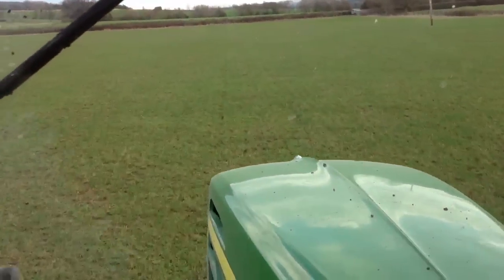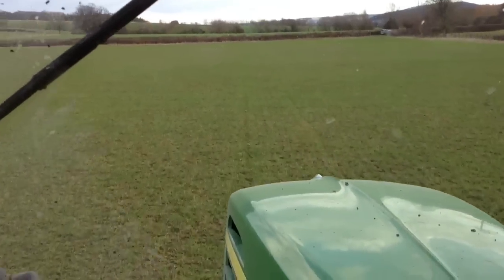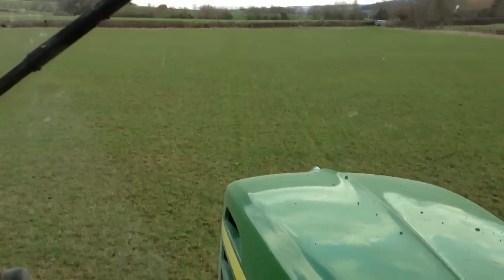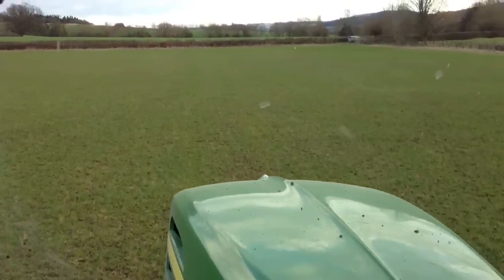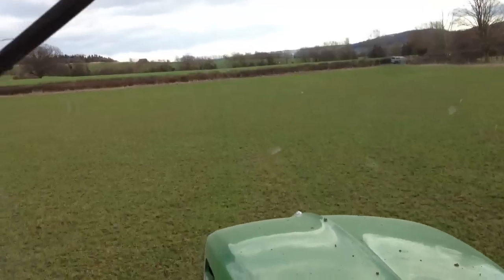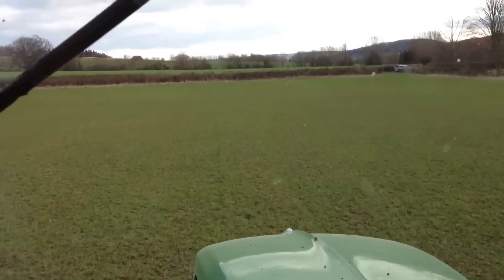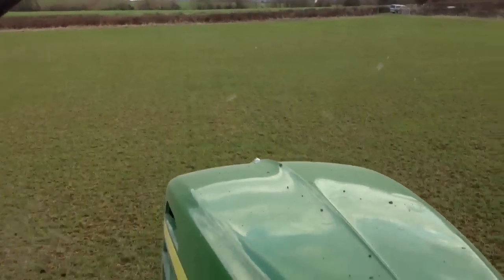It's the 12th of January and we're out with Derek, fertilising with triple superphosphate again. This time it's on a grass field, so we haven't got the tram lines to follow, which is where the GPS guidance really helps us — applying the inputs nice and accurately with very little overlap. It's also a lot easier for Derek when he's driving.